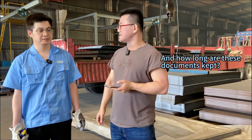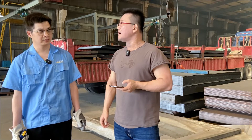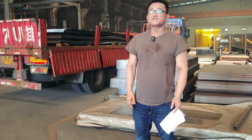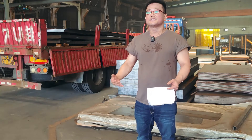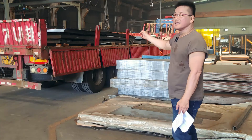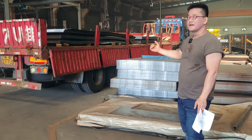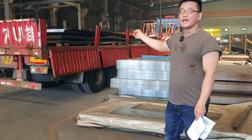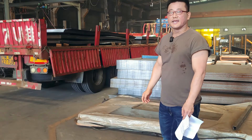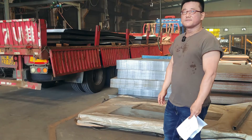The receiving forms are kept on file for one year. Unfortunately, today the steel plate didn't pass the inspection, so the steel plate is still on the truck. Everyone has left, and we will wait — another steel plate load will come tomorrow. We hope they will pass the inspection.